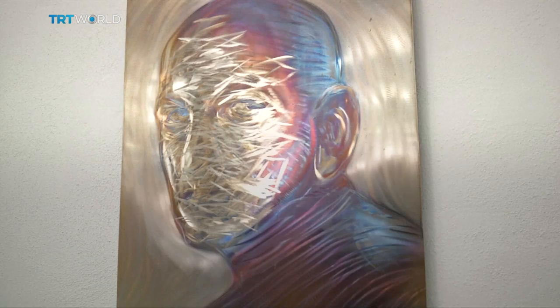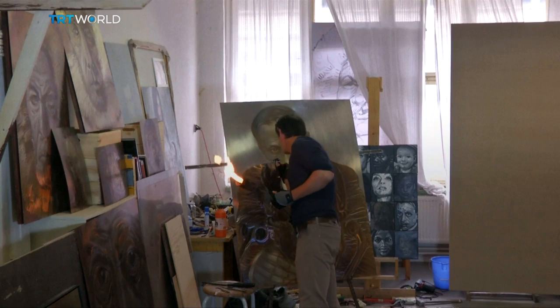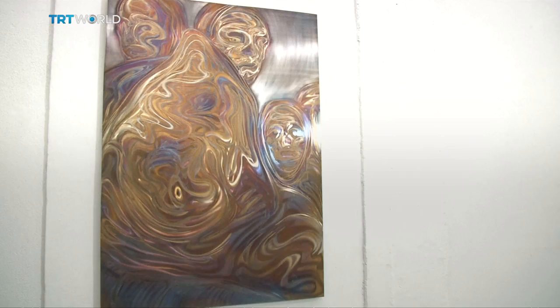Volna calls his technique metallurgic painting and uses different types of torches to perfect his work. Lately he has been working on portraits, such as of Czech writer Karel Čapek, whose science fiction writing put the word 'robot' in the dictionary.